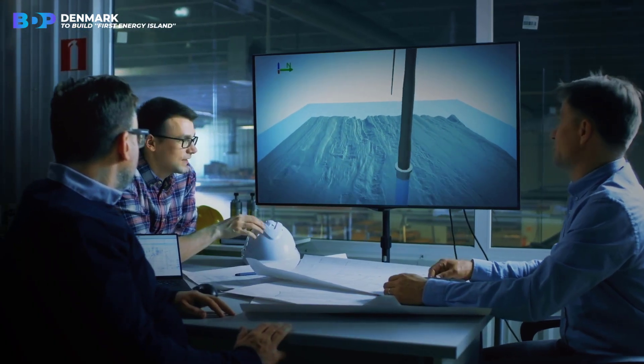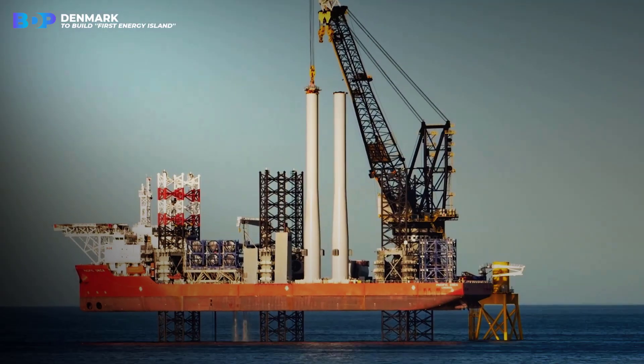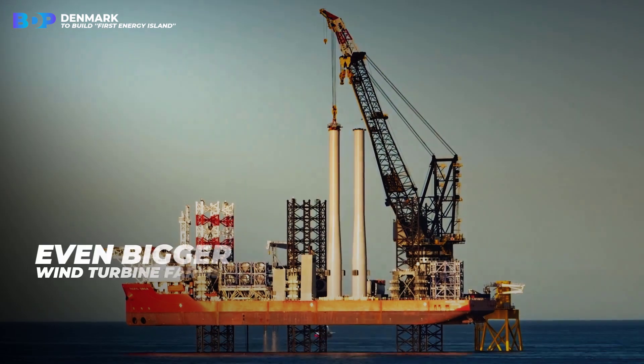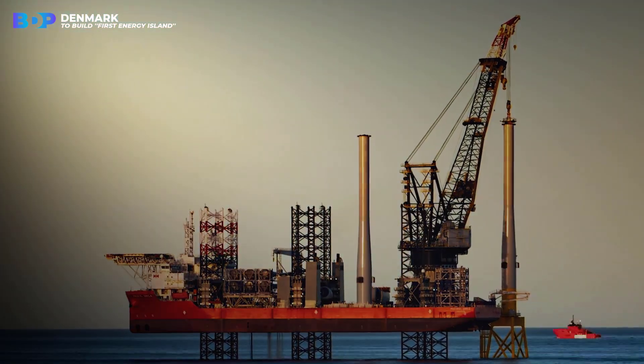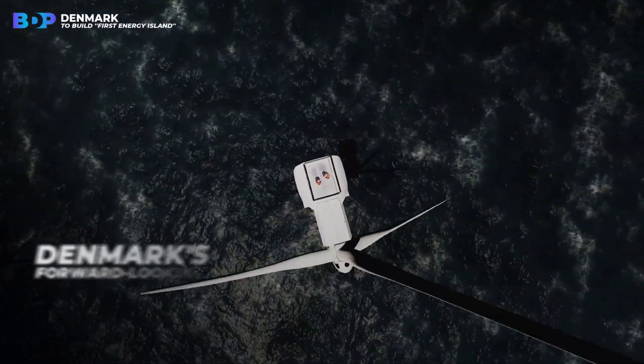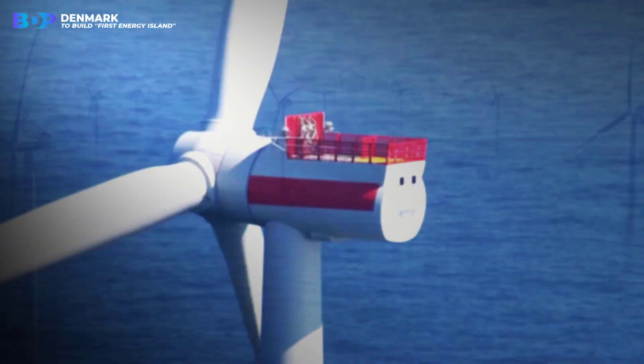Since this country already has a lot of experience in using the wind, it only facilitates the process of making this island and even bigger wind turbine farms. On the surface, this seems like an awesome project, and it shows Denmark's forward-looking perspective when it comes to sustainability.